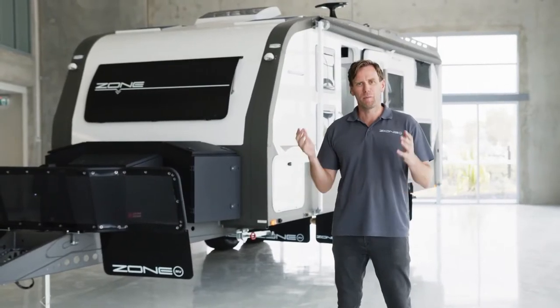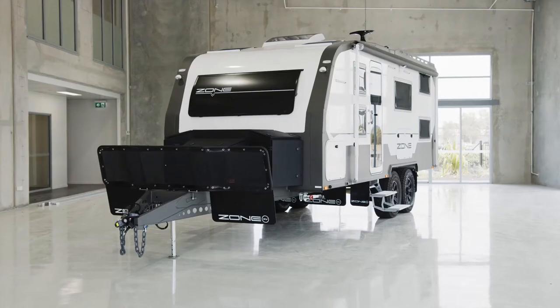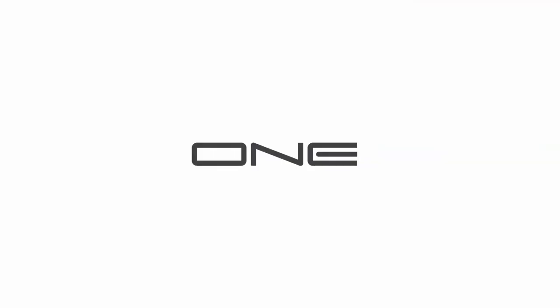What a year we've got ahead of us — brand new factory, new models in the range and the all-new 2020 spec. Still high luxury, high payload and timber-free. And while there are many imitators, there's still only one: Zone RV.